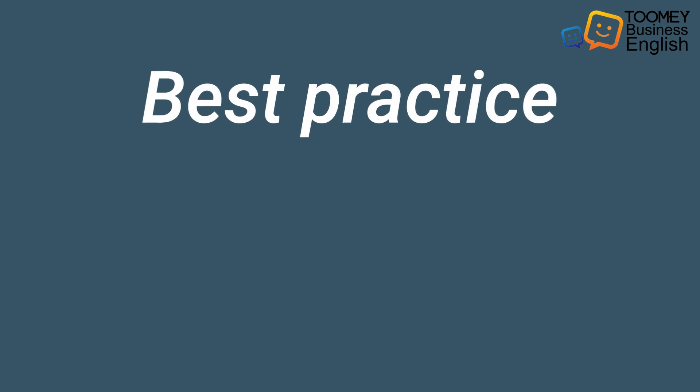In this Business English lesson you're going to learn the office phrase 'best practice.' Let's say it again: best practice.